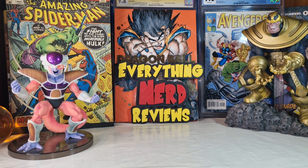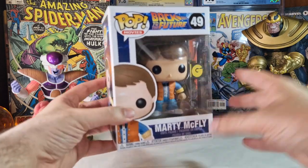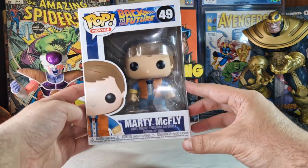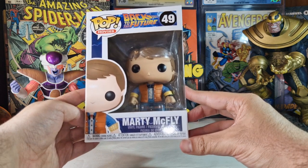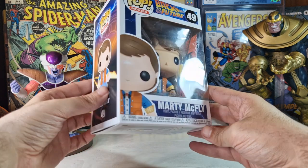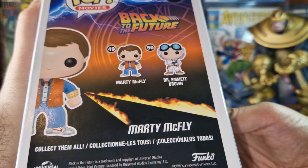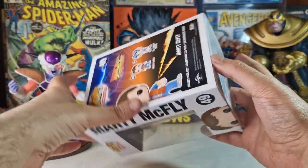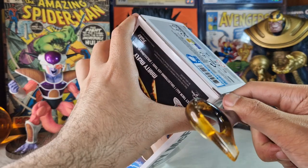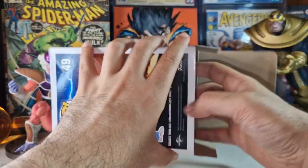Without further ado, let's start. The first one is a Back to the Future one. Some of these don't have boxes in perfect condition because I bought some of them on sale, but the price was awesome. We have Marty McFly, and this Funko Pop right now has some value — priced at 28 euros on the Funko app. The set is just Marty McFly and Dr. Emmett Brown. I'm pretty sure this is a reissue of the original Marty McFly and Doc Brown.